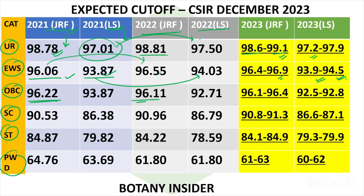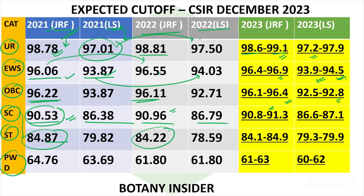For OBC, you can see a bit of a dip, but there are chances you might see an increase in the upcoming one. Same goes for SC and ST — in both SC and ST, we saw increases. For SC JRF, it was 90.853 and then 90.96, so in the upcoming examination it might be slightly on the higher side. For ST, it was 84.87 and 84.22, so the range might go up to 84.9 or even 85.1 to 85.9.